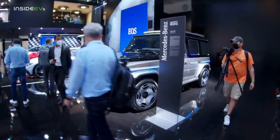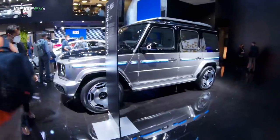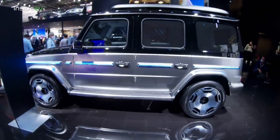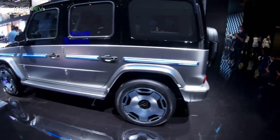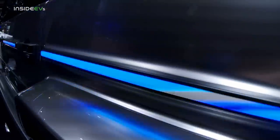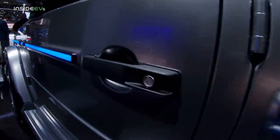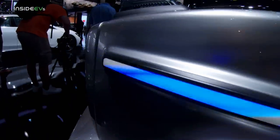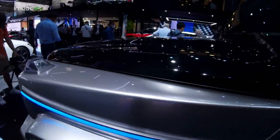And it's exactly what it says on the tin — it is an electric G-Class. It's the G-Class you've known since 1979, but with some electric touches. I'm not sure if these LED strips will make production, maybe they will, but I doubt it. They would be cool and a nice way to set the electric G-Class apart.